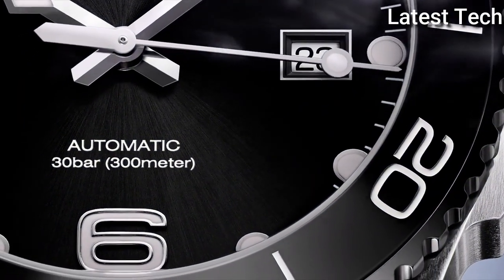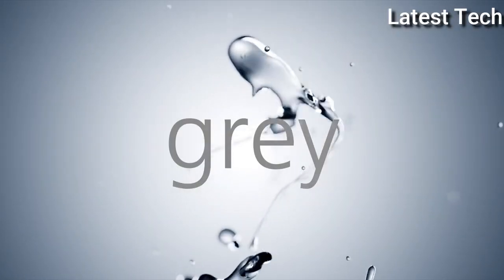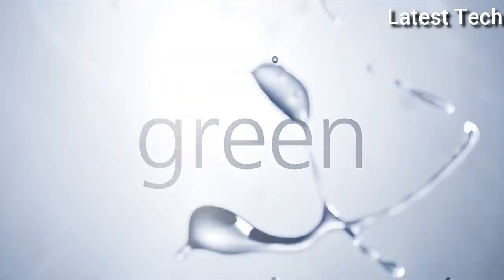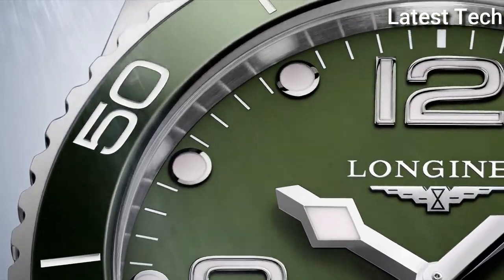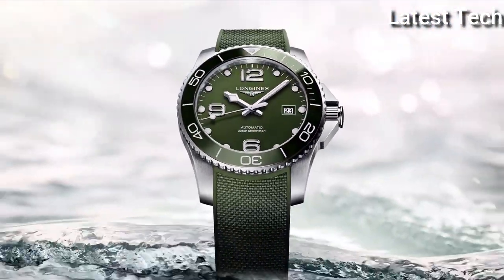Scratch-resistant sapphire crystal, screw-down crown, solid case back, round case shape, case size 41 mm, band width 21 mm, fold-over clasp. Water resistant at 300 meters (1000 feet). Functions: date, hour, minute, second. Hydro Conquest series, dive watch style. Watch label: Swiss Made.